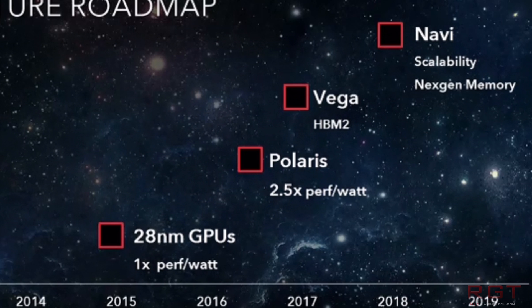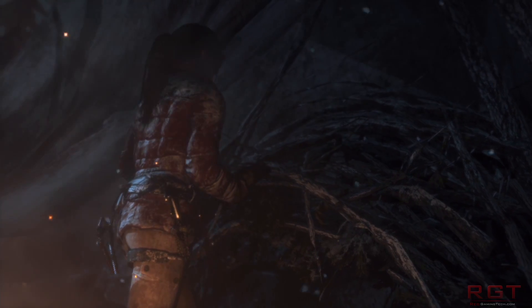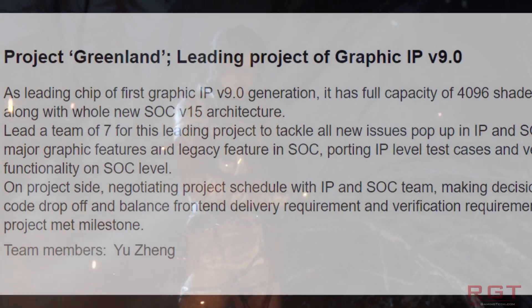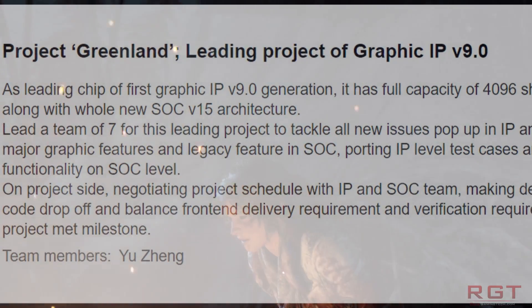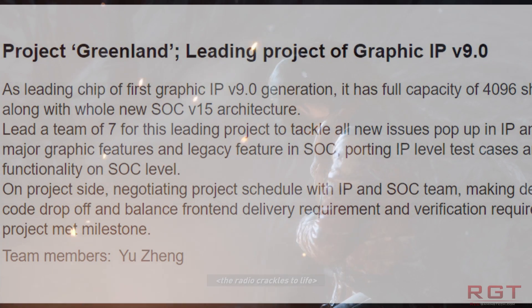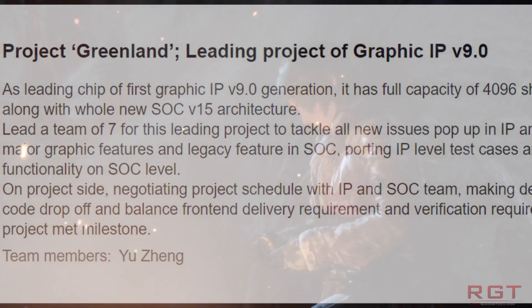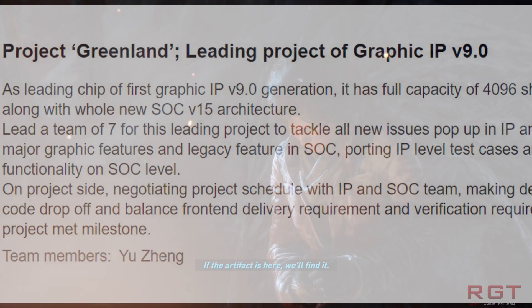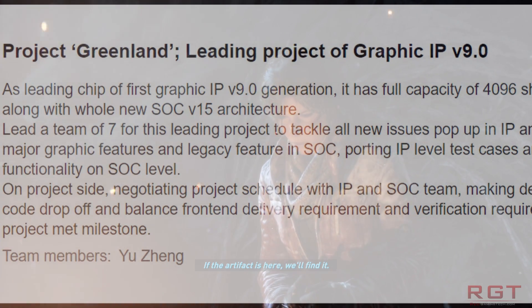A LinkedIn profile from a fellow by the name of Uzend, who is the manager of research and development over at AMD, states one of his accomplishments as, and I quote, leading chip of the first IPv9 generation, it has full capacity of 4,096 shader processors, along with whole new SOC v15 architecture.